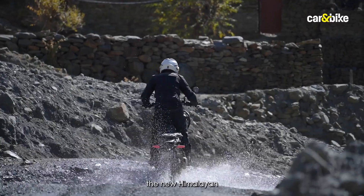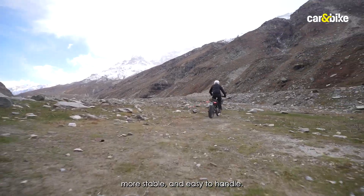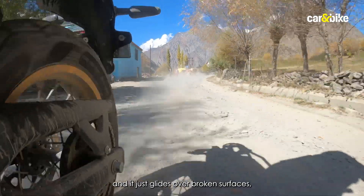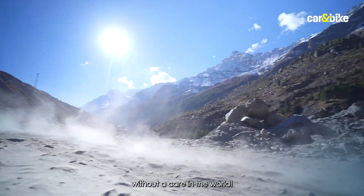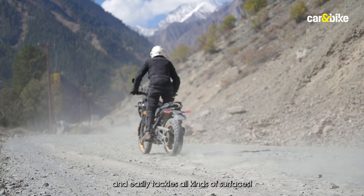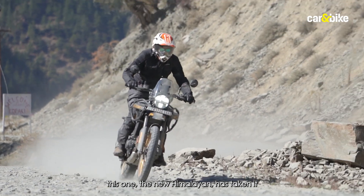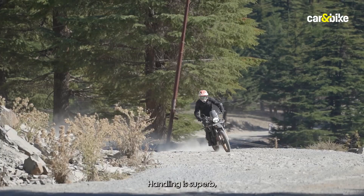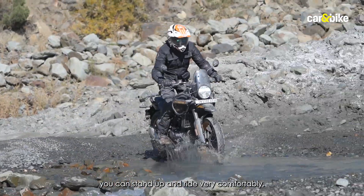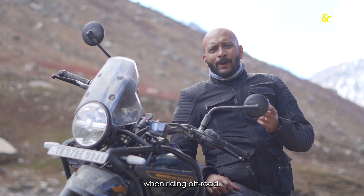In the dirt, the new Himalayan feels like a completely different animal. It's now much better balanced, more stable, and easy to handle. The suspension soaks up everything and just grinds over broken surfaces without a care in the world — stable, planted, and tackling all kinds of surfaces easily. If the old Himalayan was very good off-road, the new one has taken it several notches above. Handling is superb, weight balance is fine, ergonomics is spot on, and you can stand up and ride very comfortably despite the 196 kg kerb weight.